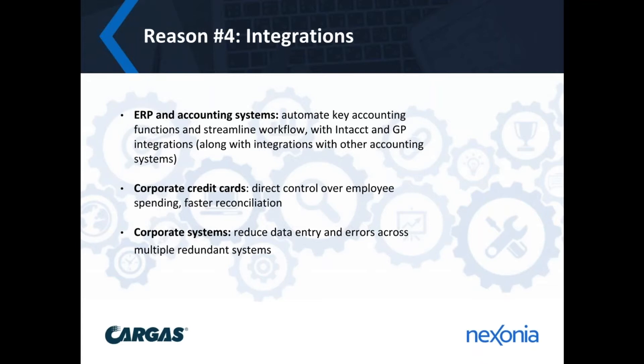This is where integrations are key. For example, we integrate with Intacct as an ERP or other systems. Your Nexonia environment is created with all your key reporting values matching up with your ERP or accounting system. For Intacct, we're integrating the dimensions directly into Nexonia, using those to drive the creation of expense reports, user profiles, or even defining the approval workflow. For those using Dynamics GP, we set up Nexonia to reflect whatever your reporting segments are — rather than dealing with a long three-segment reporting string on your GL, we break that out into Nexonia objects so it's easier for employees to create their expenses.